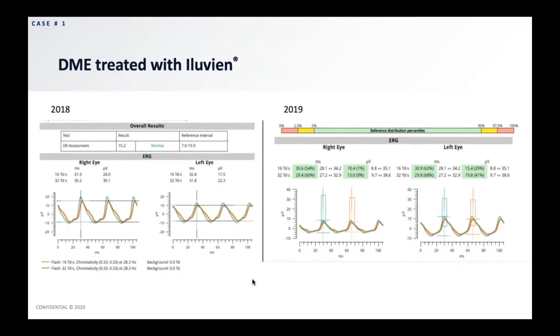So how did we incorporate ERG testing with this? I didn't have the technology in 2015, so I can't show you prior to Iluvien, but I can show you 2018 and 2019. What I want to bring to your attention is that the diabetic retinopathy assessment score on the top is 15, which is a really great number. This gave me a lot of confidence knowing that for the time being, I had this patient well-controlled and could push appointments out a little bit further.